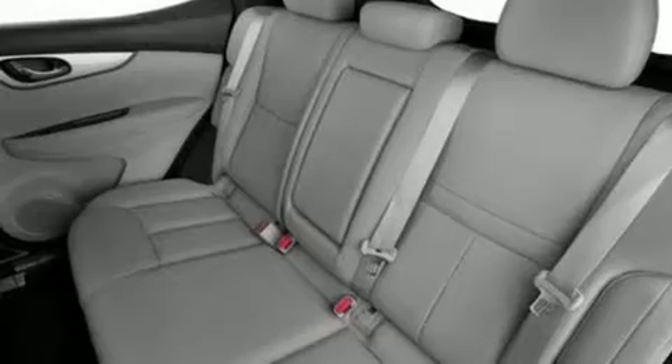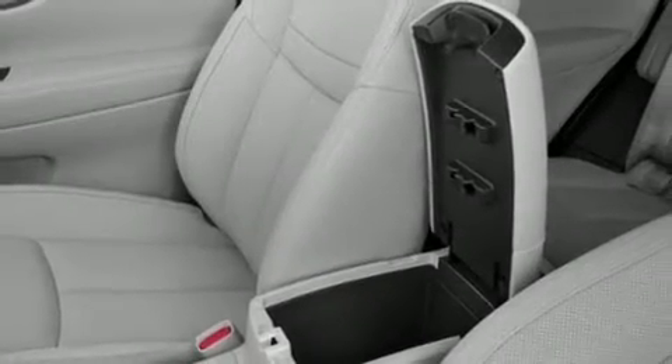Additional conveniences include turn signal indicator mirrors, remote keyless entry, and a blind-spot monitoring system.